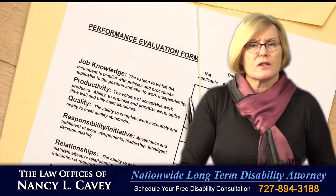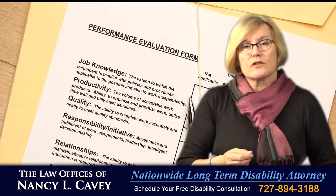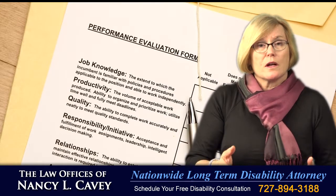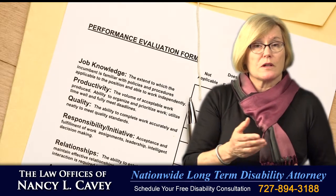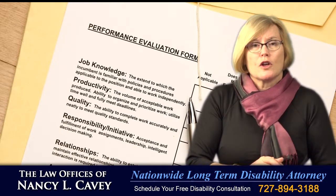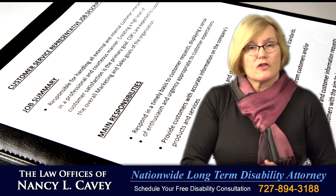You should get a copy of your personnel file to see if your spinal stenosis has affected your work performance. Your productivity may have suffered because you have a limited ability to use your hands, walk, sit, or stand for any length of time. You also should get a copy of your job description.